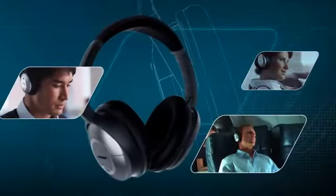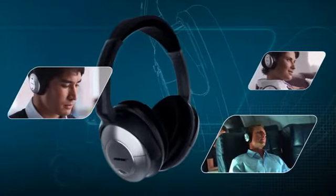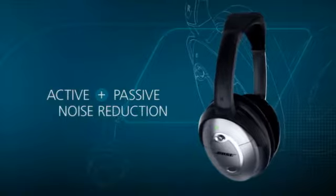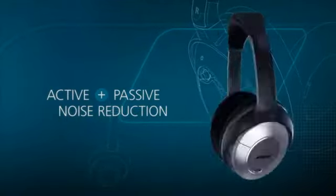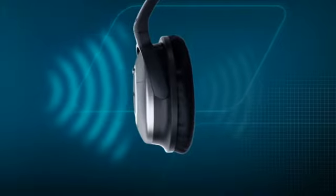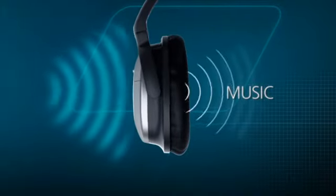How do QuietComfort 15 headphones work? They provide both active and passive noise reduction, which significantly reduces noise so you can enjoy your music more.